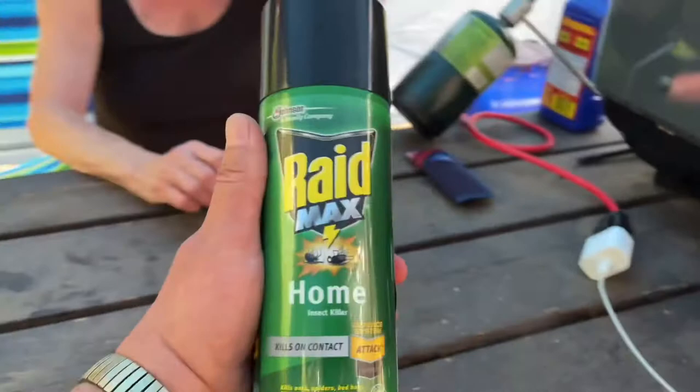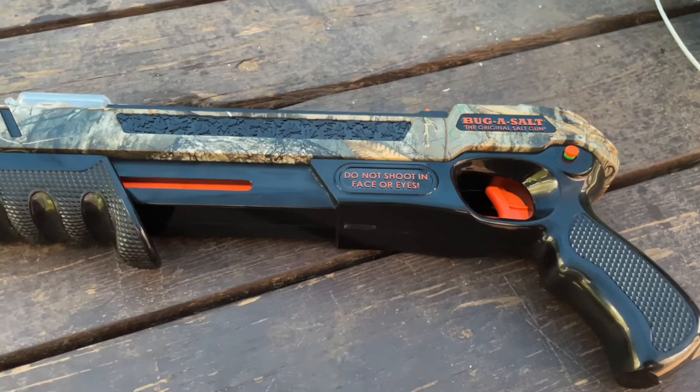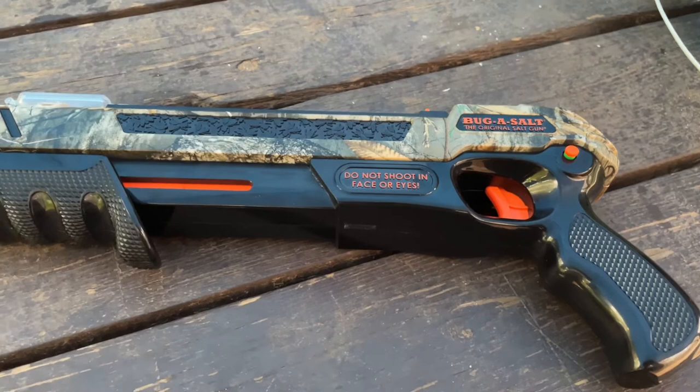You could use bug spray — that's no fun. Or the zapper, the tennis racket. But this is fun. And I think I've said fun 20, 30 times in this video — more than that. Because it is. Bug Assault. Go get one.